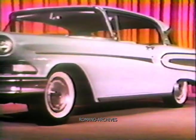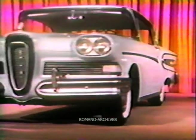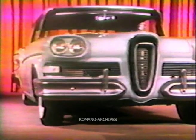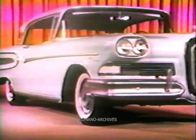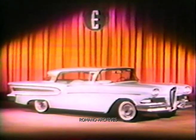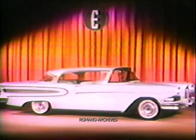The car you are looking at here is the Citation, the top series in the Edsel line. In addition, we will offer three other series: the Ranger, the Pacer, and the Corsair, which will compete right across the medium-price market.